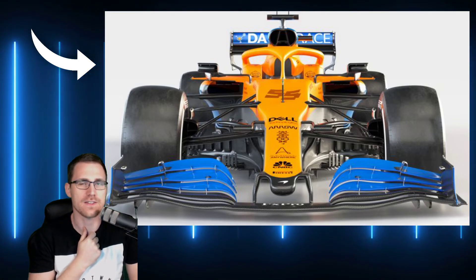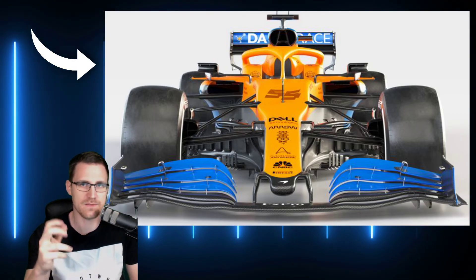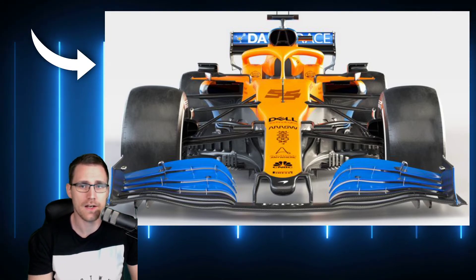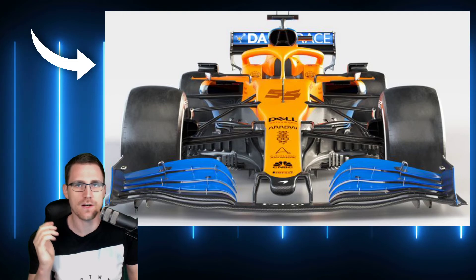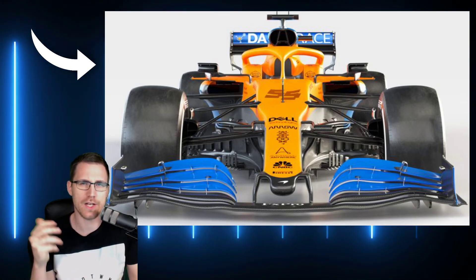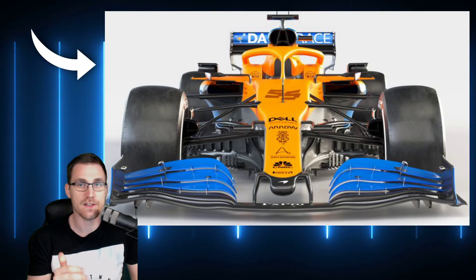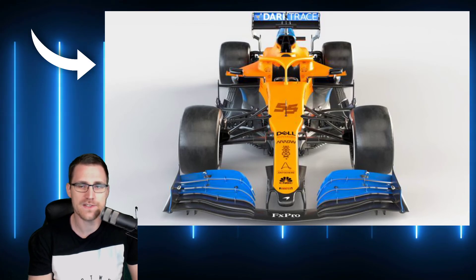Ich meine natürlich den Renault, wo Alonso Weltmeister geworden ist, in diesem Blau-Gelb. Ich finde, der ähnelt dem ziemlich stark. Aber ich finde das Design nicht schlecht. McLaren probiert ein bisschen was anderes, sieht ein klein bisschen anders aus. Ich denke, im nächsten Jahr kommt diese vielleicht einheitliche McLaren-Lackierung dann obendrauf auf das 2021er Auto, oder mit noch ein paar mehr Streifen – denn das sieht immer ein bisschen sportlicher aus. Das Ganze wird dann im Februar 2021 stattfinden, also noch ein Jahr entfernt. Bis dahin müssen wir mit der 2020er-Version klarkommen.